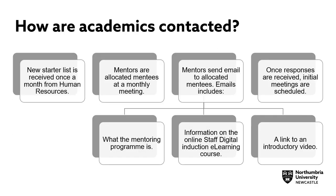How are academics contacted? There are several steps. First, a new starter list is received once a month from human resources. Next, mentors are allocated mentees at a monthly meeting. In this case, mentors are those TEL staff who have completed the TEL mentoring programme.